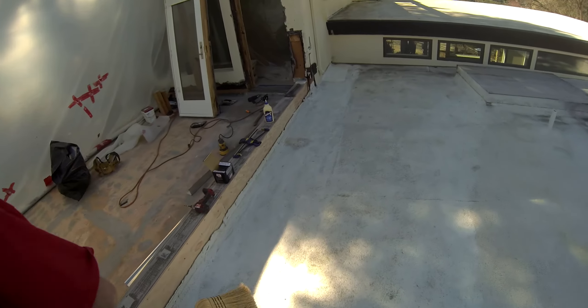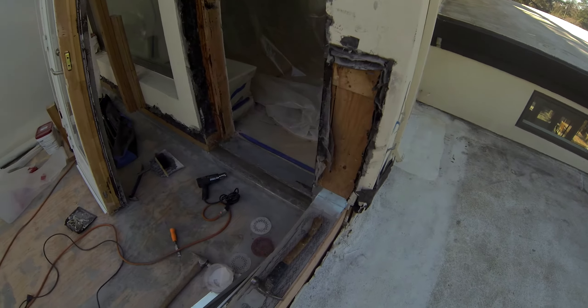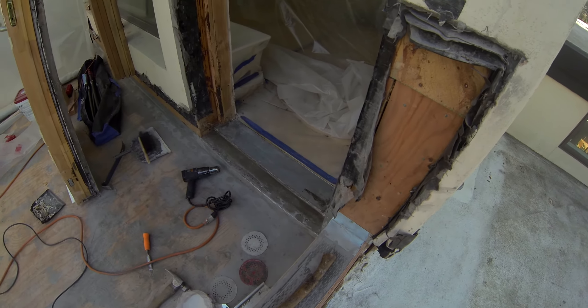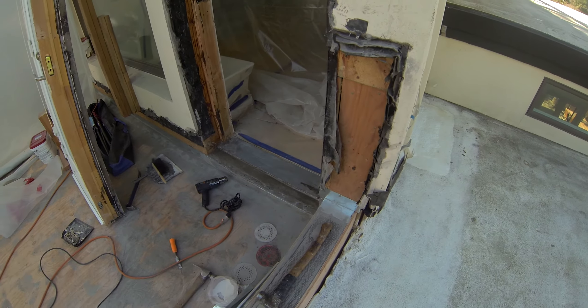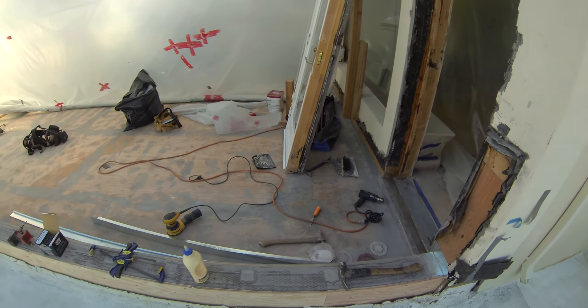You can see that we have the door pulled here and door pan flashing going in, and you'll see that detail installed with our waterproof deck membrane once we are ready to install that.